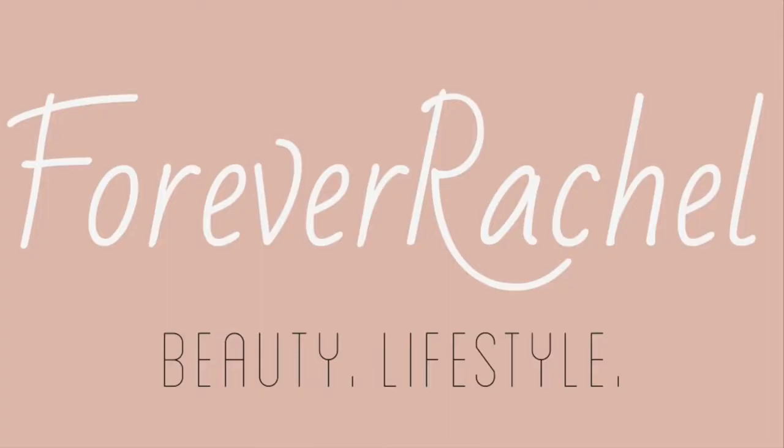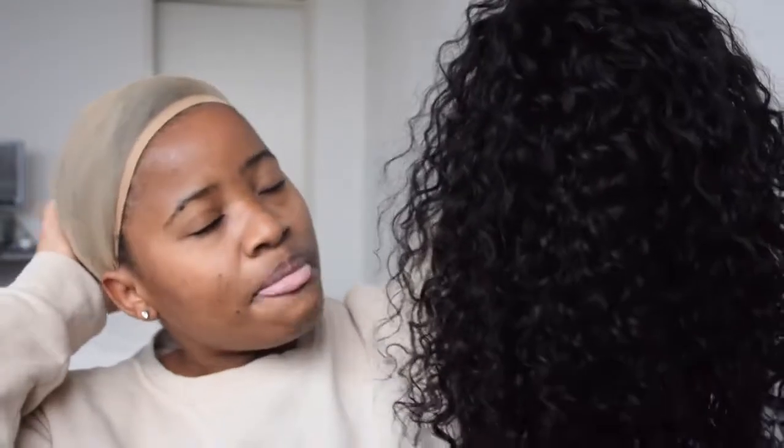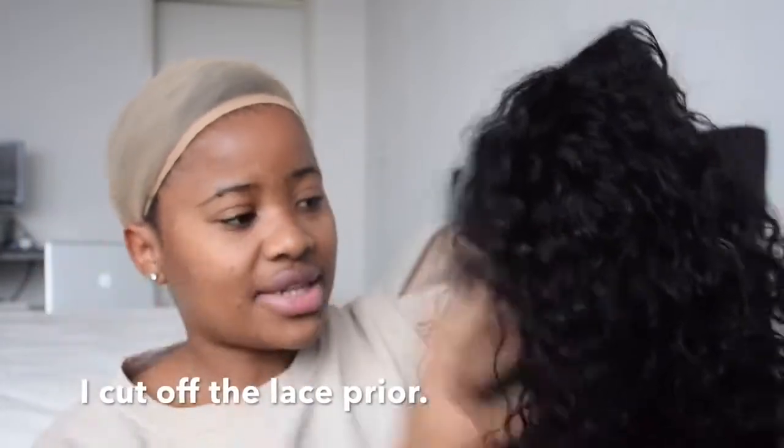So this is the unit guys — I already washed it, conditioned it, and also finger detangled it. Just putting it on now. I really like this hair.